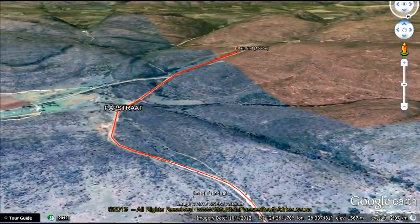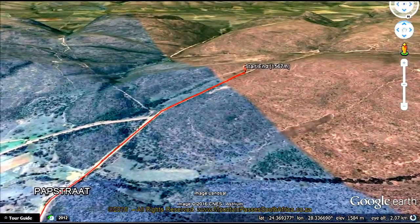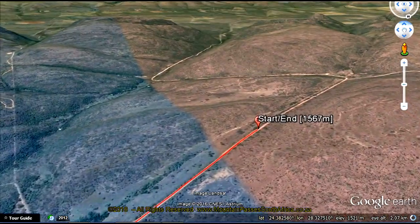The modern-day road, although gravel, is in good condition, but as you will have to traverse Tarantalstraat as well, make sure that you are driving a high-clearance vehicle or riding an adventure motorcycle.